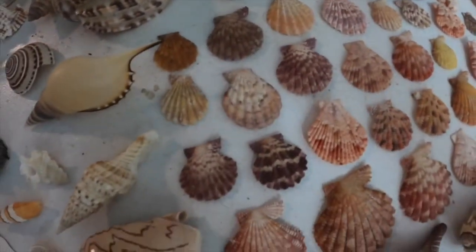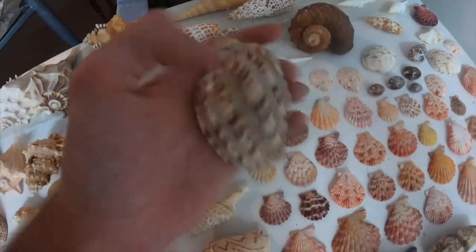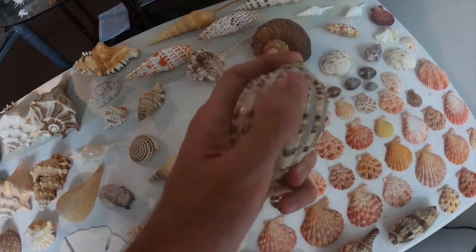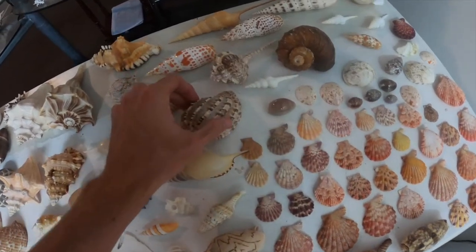This one is one of my favorites — it's called a harp shell. It actually digs; see these ridges here — it's sharp on this end but really flat and smooth on this end, so it actually digs itself down like that, which is very cool.